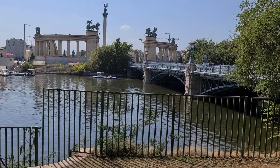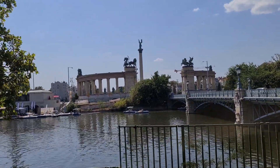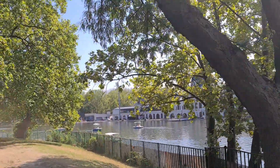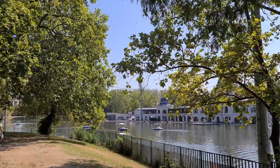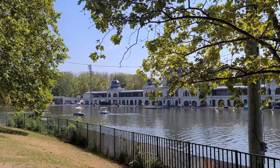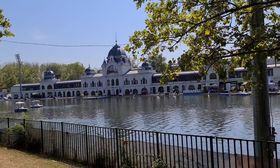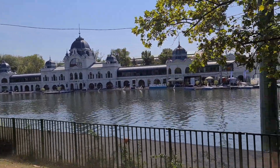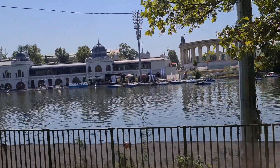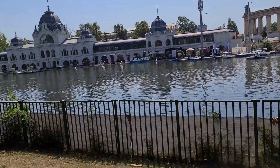Ayan, iyan guys — yung view nito dito sa malapit sa tubig. Malapit yung ano nila. Marami silang mga old building dito, at saka yung park nila. Yung park. Parang baniti. Budafest — yung Budapest nila. (There it is, guys — the view here near the water. They have many old buildings and a park. It looks like Budapest.)